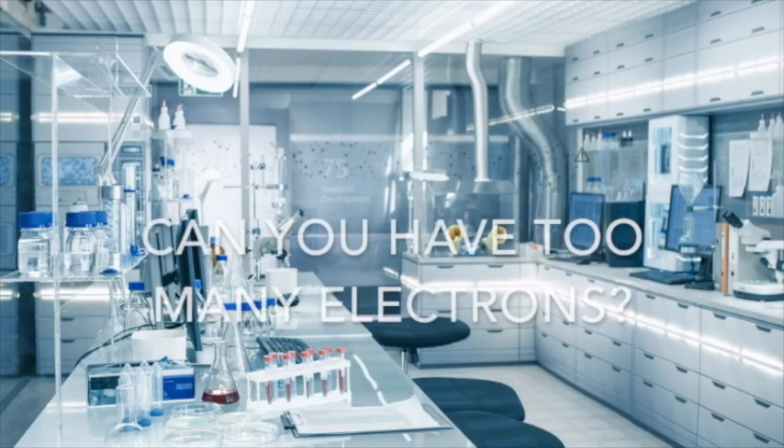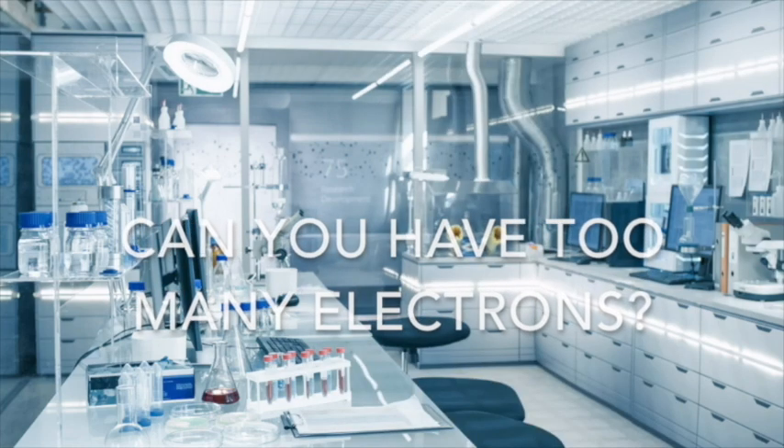If you're getting good results with another kind of electronic technology, by all means stay with it, but use the electron charger afterwards to put the electrons back in that it inadvertently will take out of you. While everyone I've met is electron deficient, it is possible to overcharge your batteries. So in the beginning you're going to want to use it at higher power and for longer amounts of time, but as time goes on you'll need lower power for less time and less frequently.